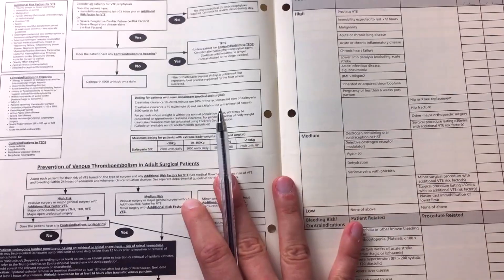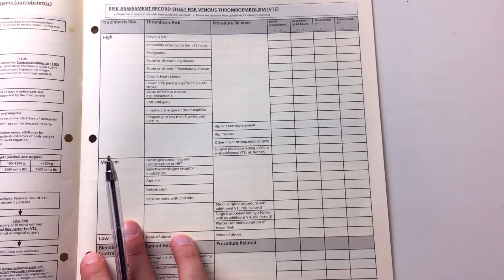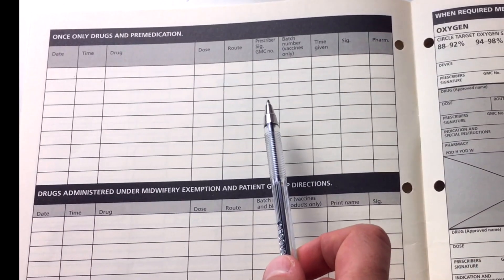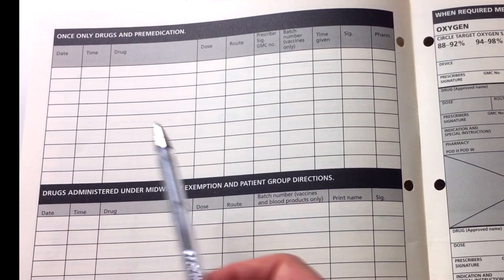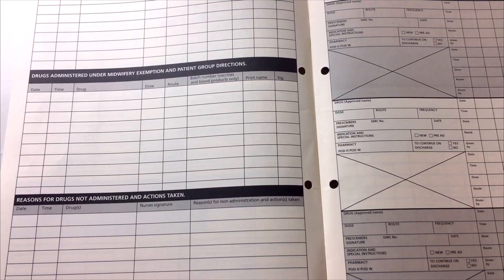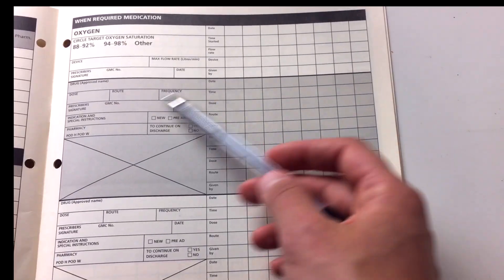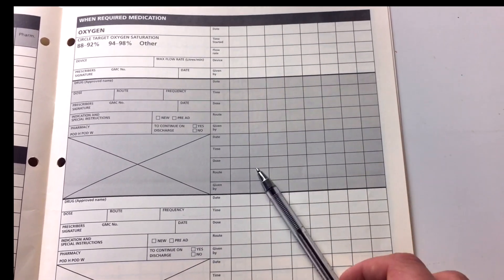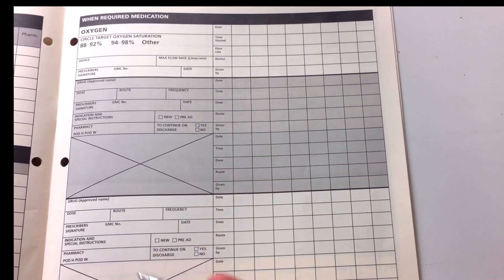If you turn the page, on one side there are guidelines on VTE and on the other side you do the risk assessment for VTE. There's a section for once-only medication — if there's a medication you want to prescribe and give to the patient only once, or if you want to give a stat dose immediately, such as antibiotics for a poorly patient, you use this section. There are two sections you can ignore as they're more for nursing staff. Then we get to the PRN or 'when required' section — this is for medications prescribed for the patient that they don't take regularly, such as laxatives and antiemetics.